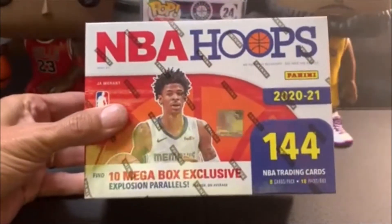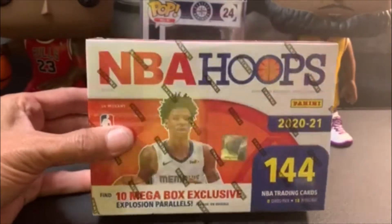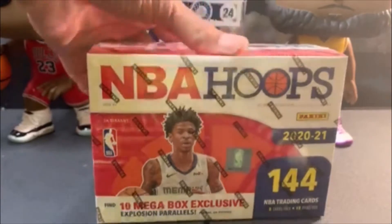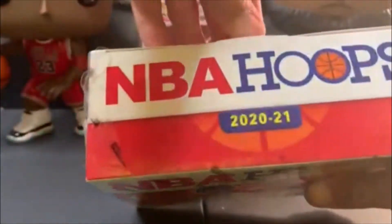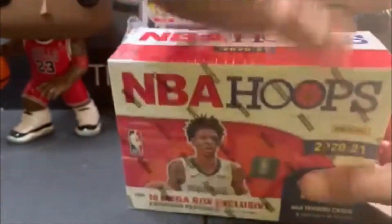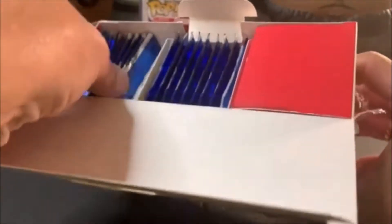Before we get into it, make sure you subscribe, like, and comment. Let's do it! This is my last box of Hoops — I didn't have a whole lot of Hoops. This is when stuff started getting really scarce around here, so I got a few things of Hoops but not many.